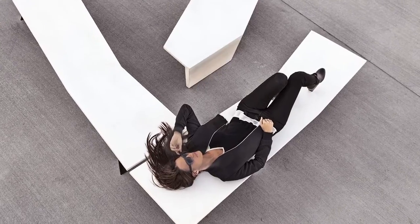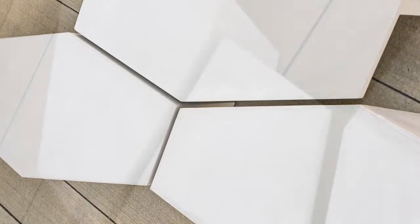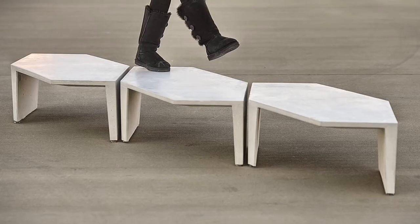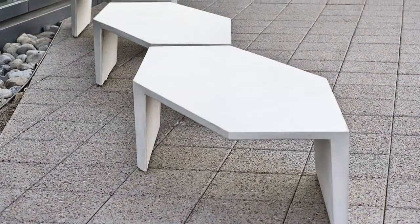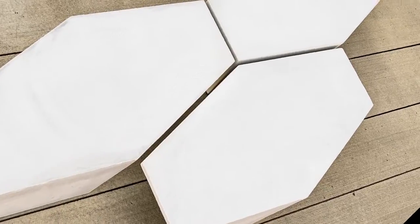There are a number of different ways that these elements can be combined and recombined. The table element is a tessellating form, which means it's a geometric form that can be recombined in a number of different ways. You can string it together to create a linear expression to divide spaces, and you can also cluster them together to create island-type configurations.